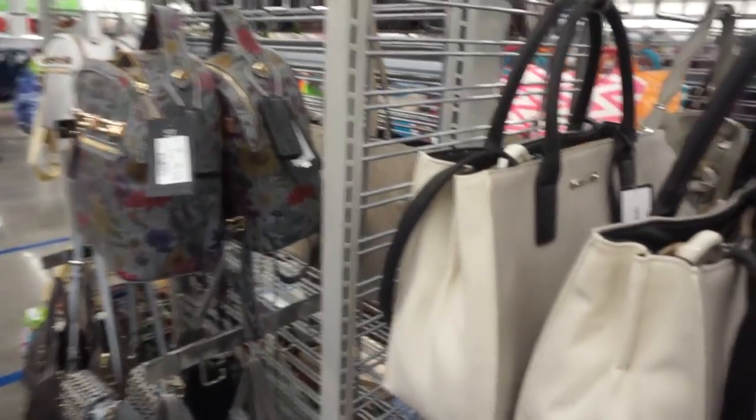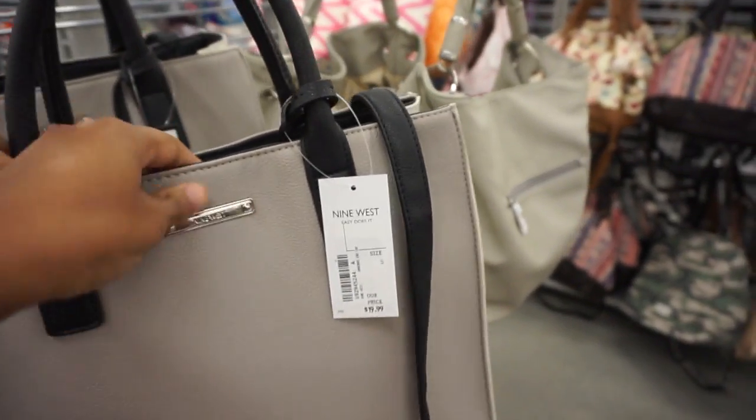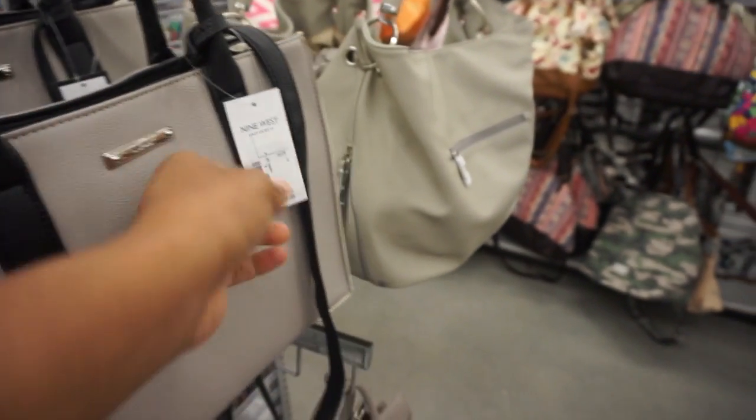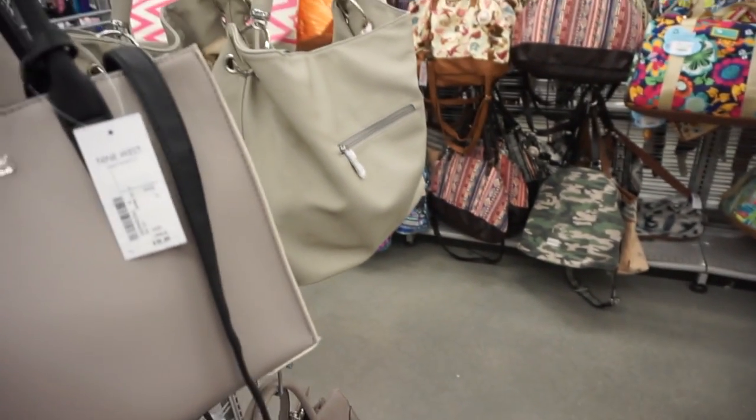I've made my way over to the bags. I do see Nine West — now I don't know if this is the real Nine West, I'm not sure. But this bag is $19.99. I'm not even sure if it's authentic or not, but it says $19.99. Let's see what's on the other side.